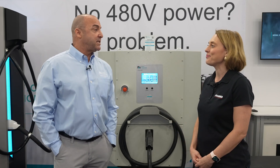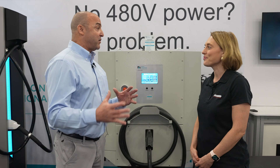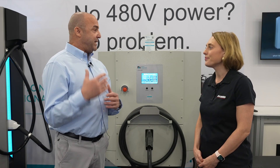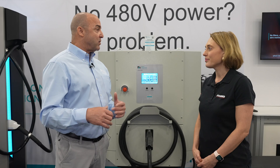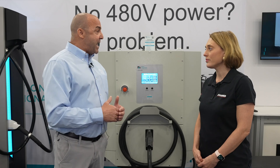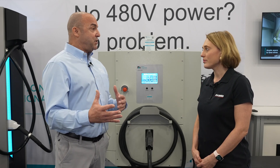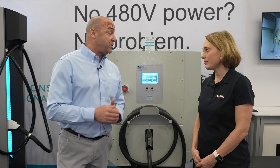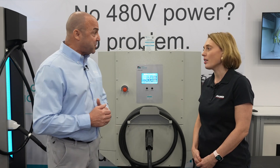Power Innovations has been in the power conversion industry for a couple of decades. We started out in the UPS world with high, rugged, reliable UPS products. We've now switched into where we're still doing UPSs, but we've moved into the Level 3 DC fast chargers.